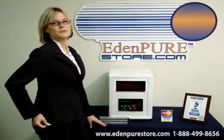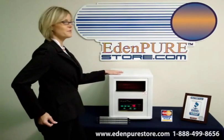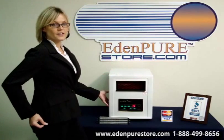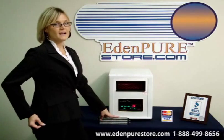Hi, I'm Michelle for EdenPureStore.com and I'm proud to announce a new product, the Puritron, to EdenPureStore.com's amazing line of heaters. Not only is this unit designed with a modern exterior, it also utilizes the new SmartZone heating composite technology.